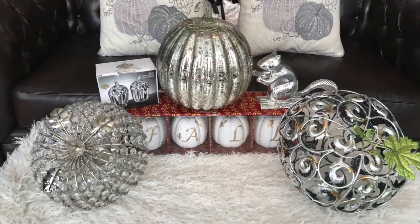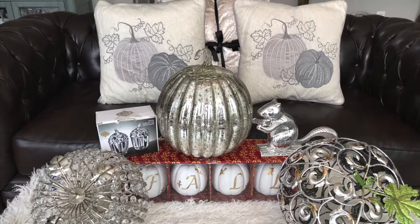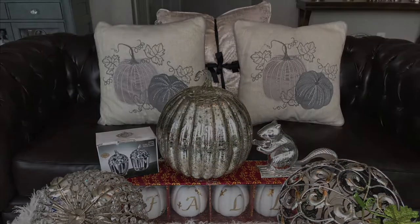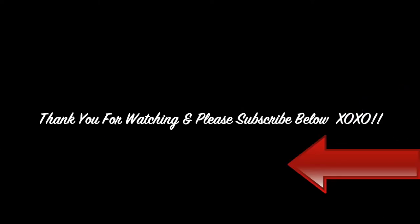I hope you guys enjoyed this glam fall home decor haul. Make sure you guys stay tuned for a new video on how I will style these items in my home. Please don't forget to like and subscribe, thank you for watching, and leave a comment below.